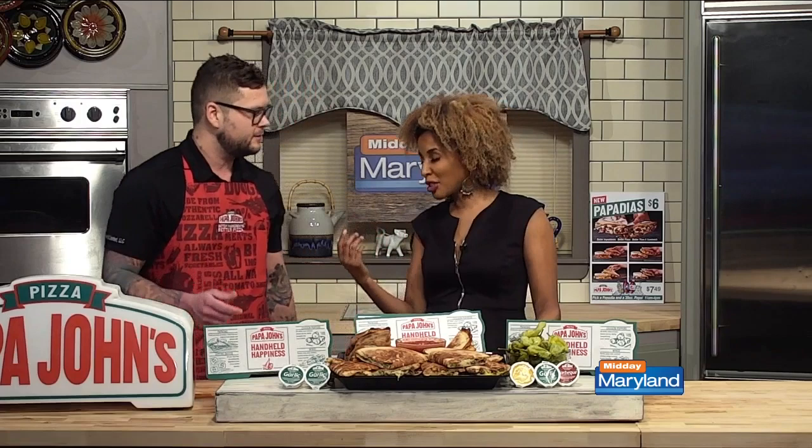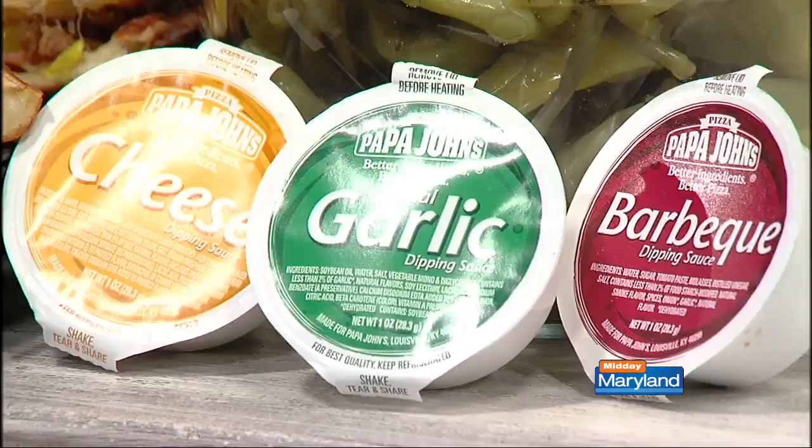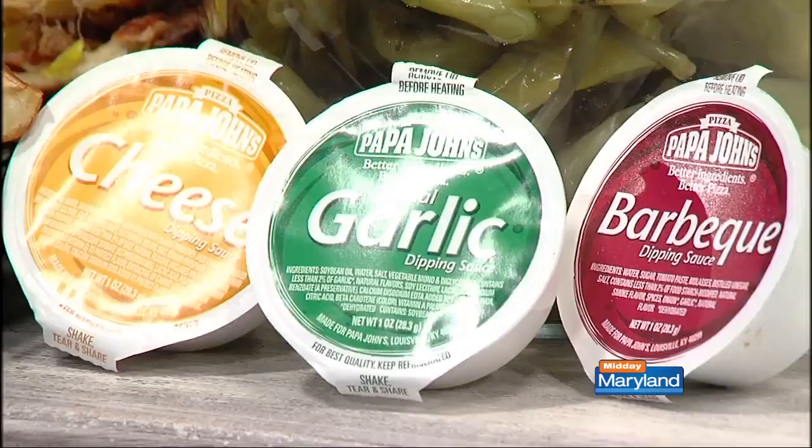The Philly cheesesteak paired with the cheese sauce — it's so good. It just gives it that extra oomph. Because you can't get enough cheese — they've got the cheese inside, and you've got to add the Philly element to the Philly cheesesteak. And then you've got other dipping sauces too that you can get — the barbecue, the cheese, and the garlic sauce. Garlic always tastes good. Signature garlic sauce comes with a pepperoncini. Doesn't get any better than that.